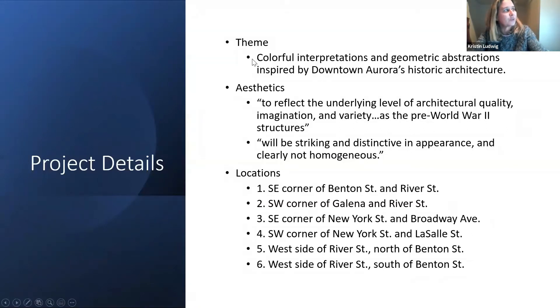This is coming straight off your instructions — looking for colorful interpretations and geometric abstractions. We were definitely looking at things that are pre-World War II era, and also trying to give you a very heterogeneous feel across those boxes. That's why we picked different themes for each box, representing a good smattering of different styles from all over the city, with good coverage of each time period.